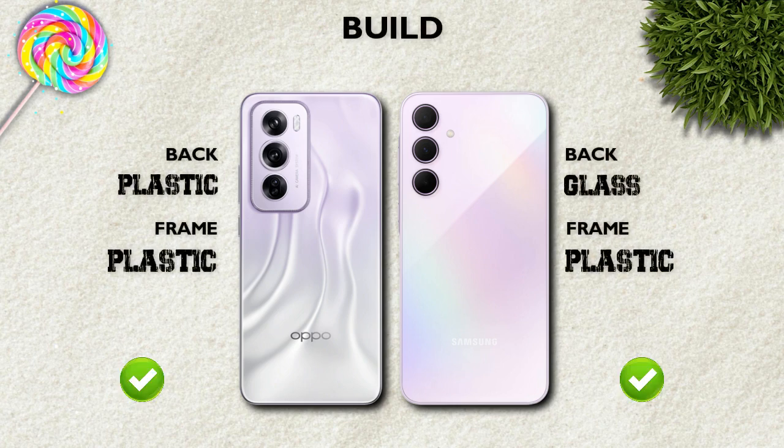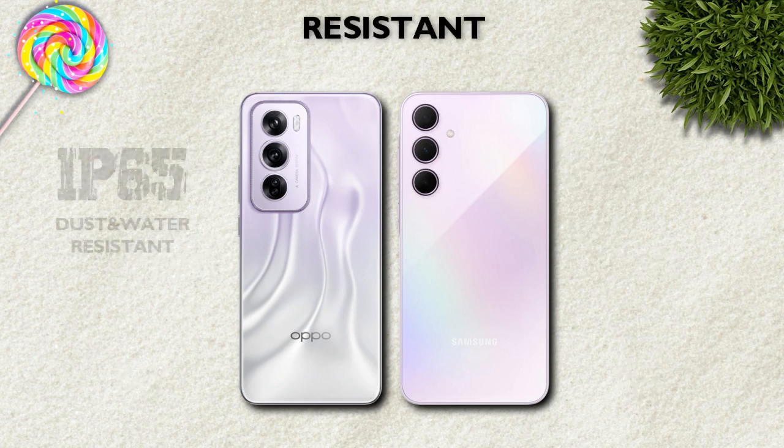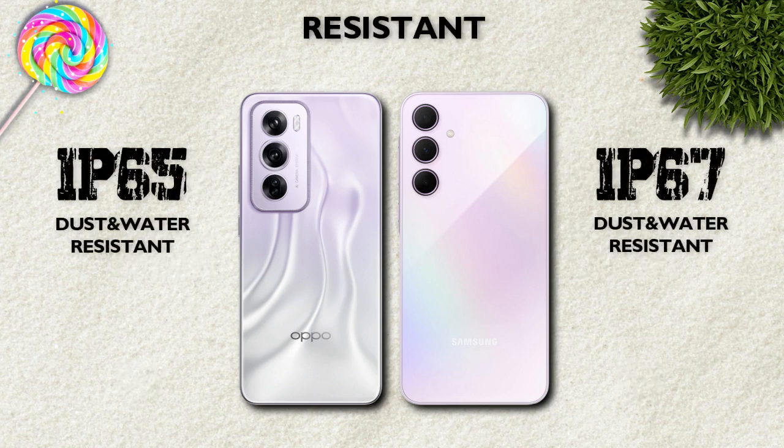Build quality: glass back and plastic frame — Oppo is better. Water resistance: IP67 — Oppo is better.